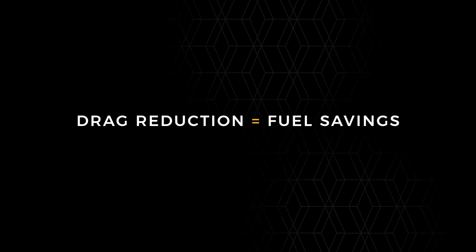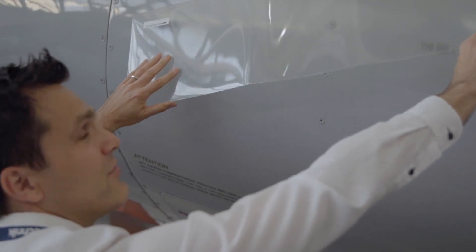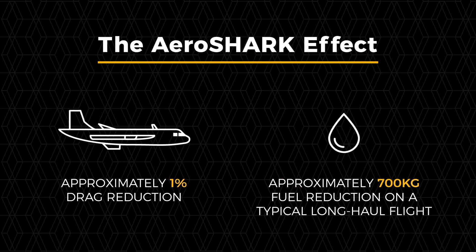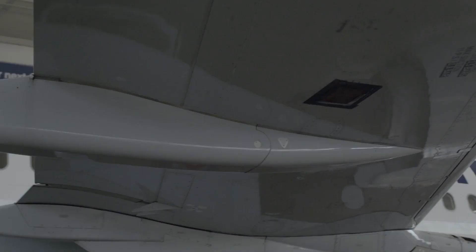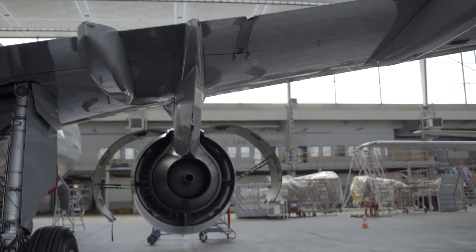At the moment, the shark skin is applied on the fuselage and on the engine nacelles, where we achieve a drag reduction effect of about one percent. This is equivalent to a reduction in fuel of 700 kilograms, and with reduced fuel consumption you can also reduce the fuel weight on board, which saves additional fuel.